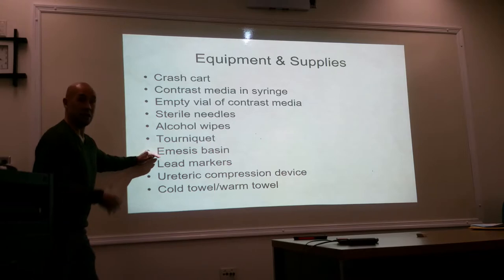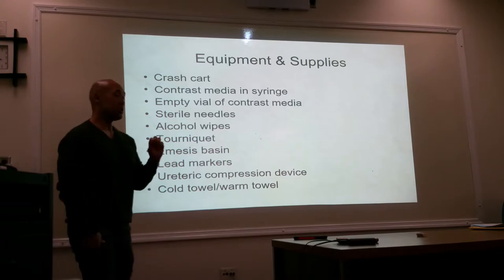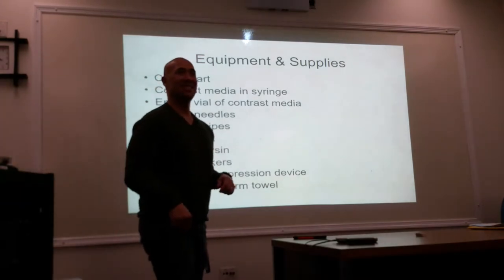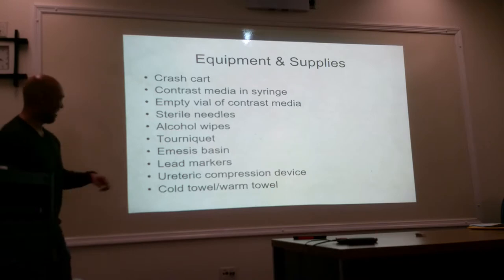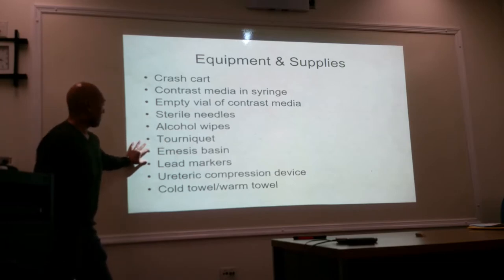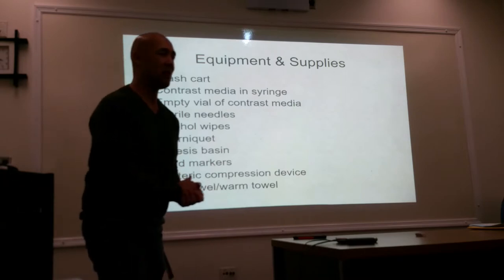Do facilities do tomograms? Yes — Whittier does, it's in the room corner. You should have at least one in your department. You can't tell because it's very inconspicuous — it just looks like a regular x-ray unit, but it has the capability for that tube to swing. Your redirect compression device, and also cold towels and warm towels in case you have an extravasation. The towel is also there to help the patient wipe their mouth if they get nauseous.